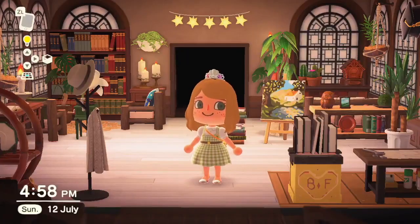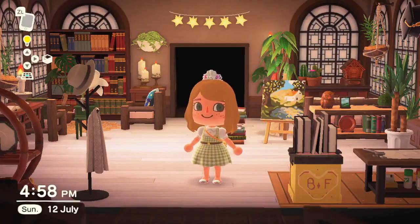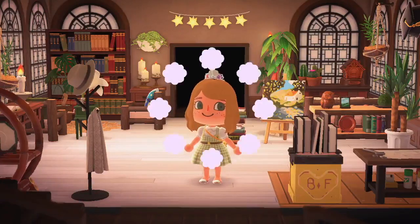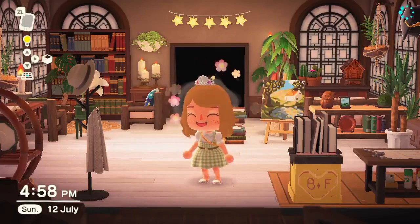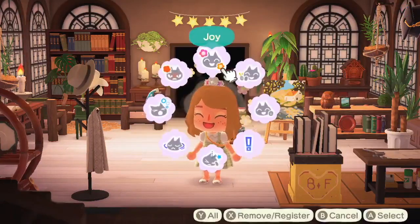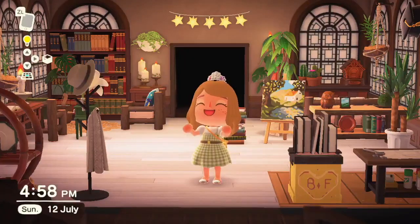So there you guys go, that's my house tour! I'm really happy with the way it turned out and it will never be done — I will still keep adding to it. But I'm really pleased with the way it came out because it was an utter mess beforehand, and I finally got it to a level where I really like it. Thanks so much for watching guys, I'll speak to you soon!